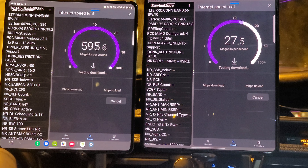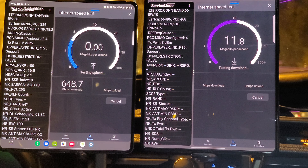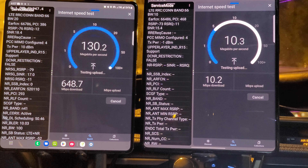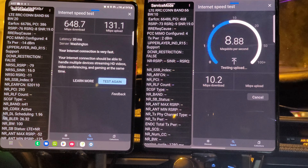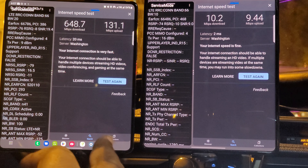And go. T-Mobile is on the left, AT&T is on the right. Out of the gate, T-Mobile is at 648 down and 131 up, and AT&T is at 10 down and 9 up. That's not a good showing. They didn't use DSS or any N5 on that test from what I could tell. N41 is still active for T-Mobile along with band 66 at 20 megahertz. AT&T is running band 66 at 10 megahertz. AT&T needs to show up before they get showed out.